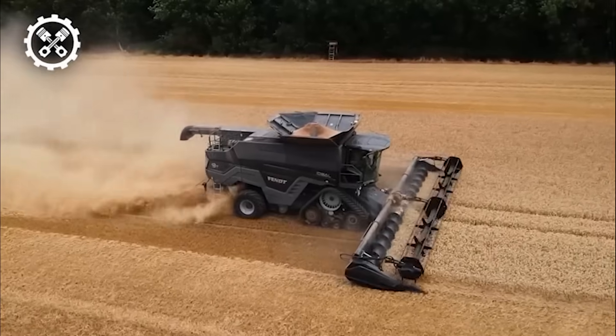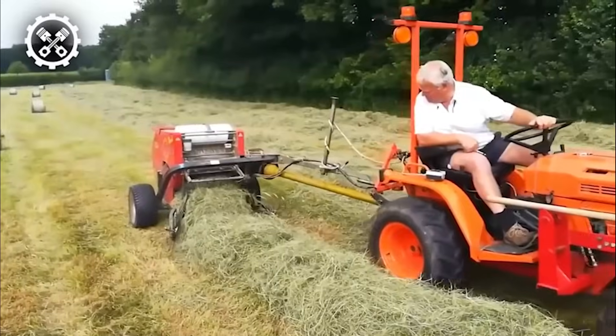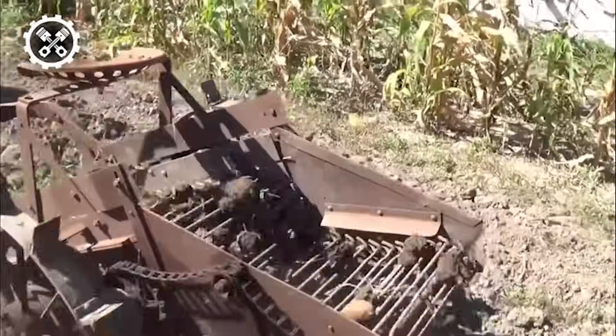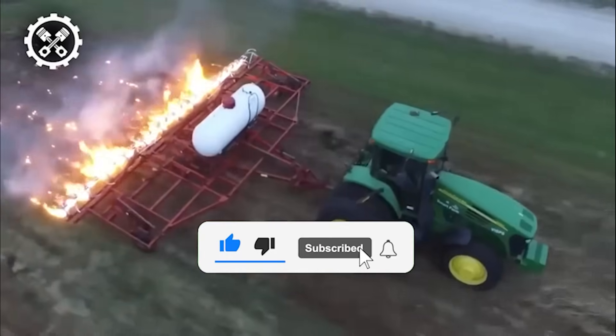Welcome back to another video guys. Today we have the most amazing agricultural machines that you've probably never seen before. But before we get to that, don't forget to subscribe to our channel.